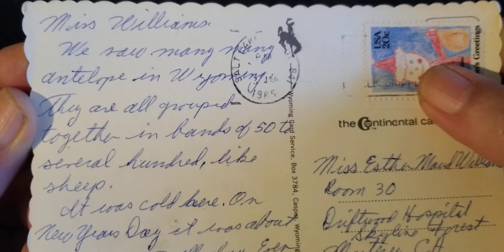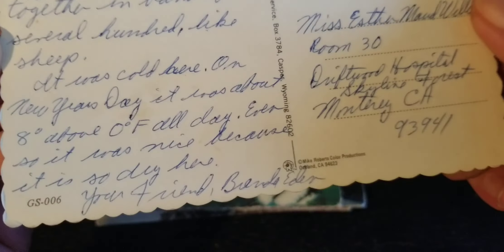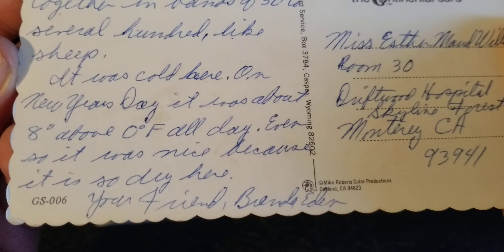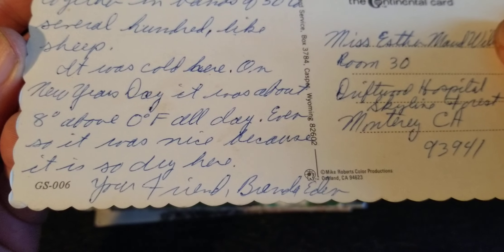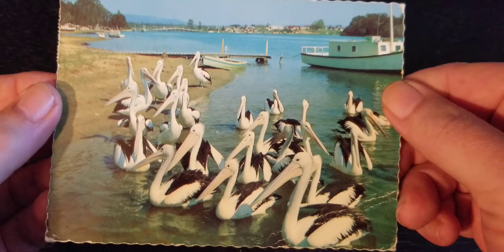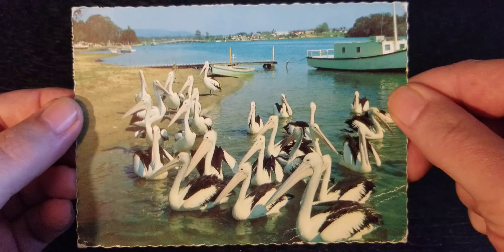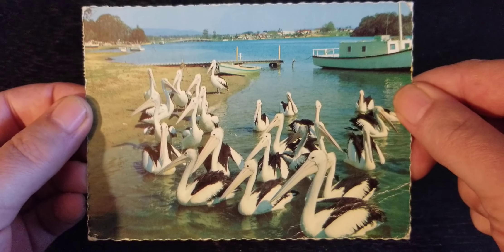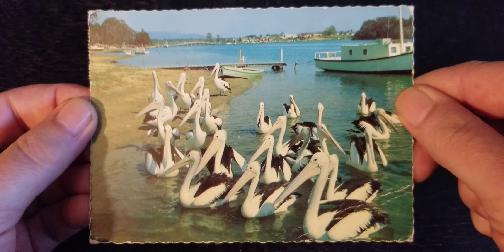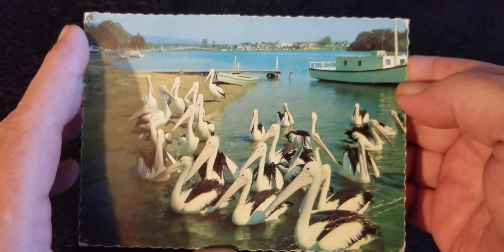Miss Williams: "We saw many, many antelope in Wyoming. They're all grouped together in bands of 50 to several hundred, like sheep. It was cold here on New Year's Day — about eight degrees above zero Fahrenheit all day. Even so, it was nice because it is so dry here. Your friend, Brenda Eden." We're kind of just getting into these cards addressed to Esther Williams. The first four installments were cards addressed to a woman named Kathleen, and now we're into Esther Williams cards.